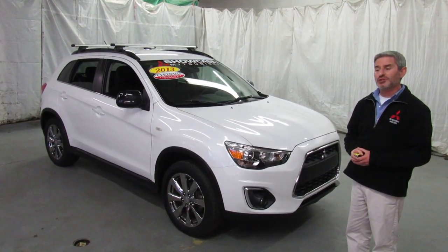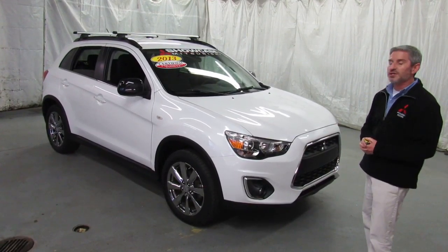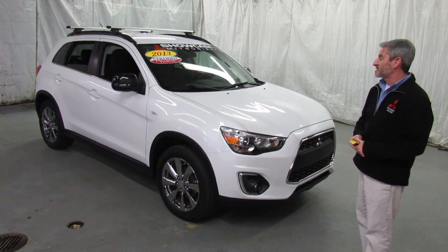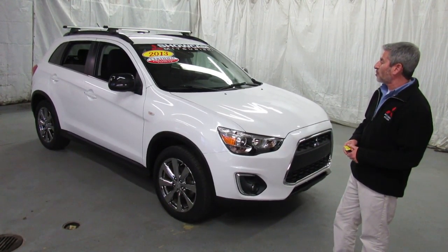Hi, I'm Andy the Mitsubishi Guy from Showcase Mitsubishi with another certified pre-owned Outlander Sport. This is a 2013 Outlander Sport LE, or Limited Edition. This is a four-wheel drive model, and it's only got about 37,000 miles on it. It's pearl white.